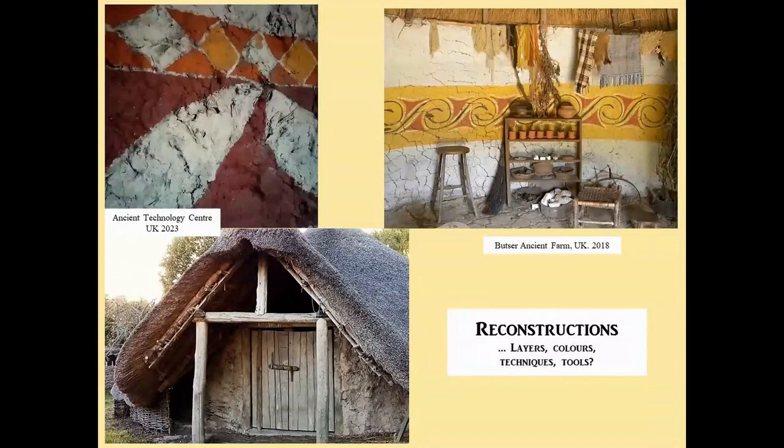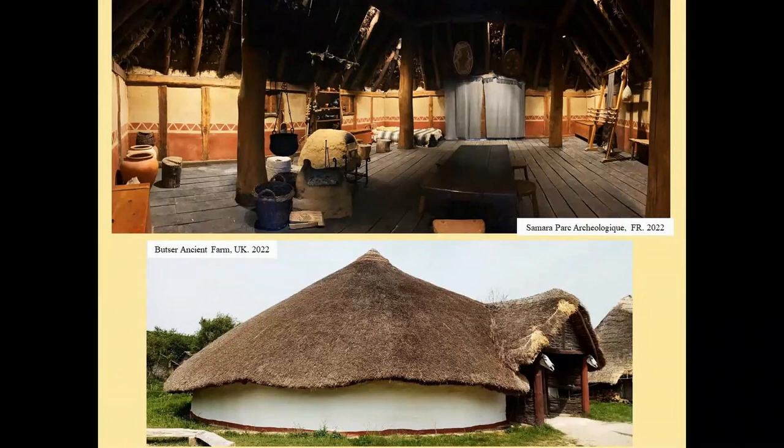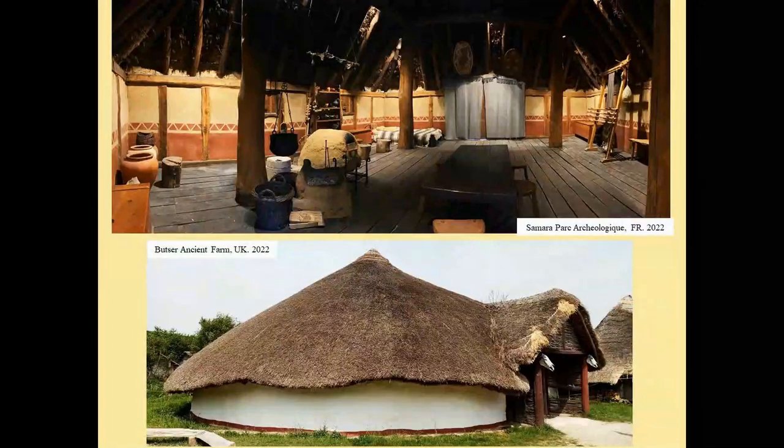Another example at Butzer — absolutely beautiful. Unfortunately, the daub is cracked, which is something we don't seem to find in the archaeology, and that is completely preventable depending on good mixes and techniques. These two examples are what I would like to see in every open-air museum: walls that are beautifully made, painted and clean — giving the visitor a perfect impression of what the archaeology would like to portray.